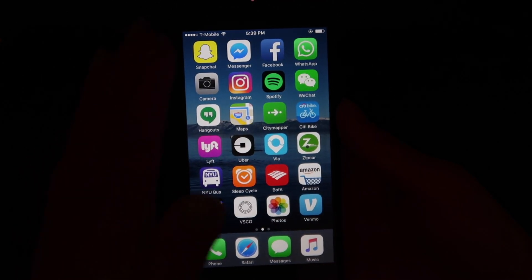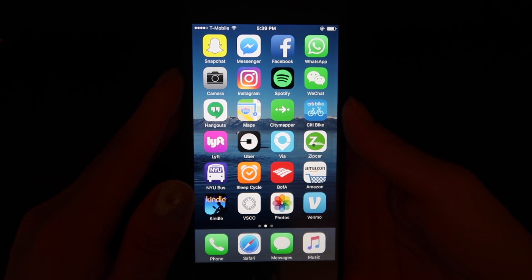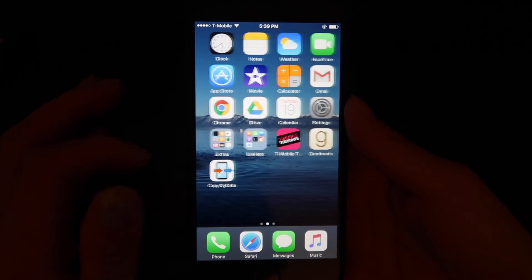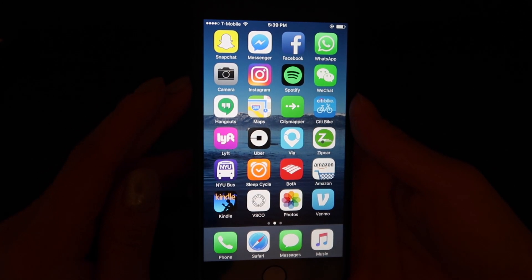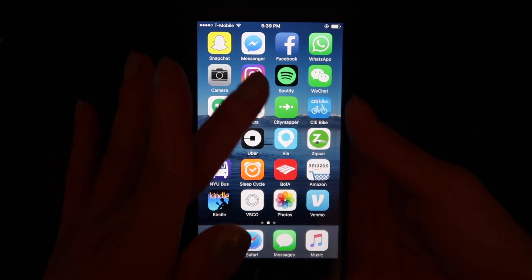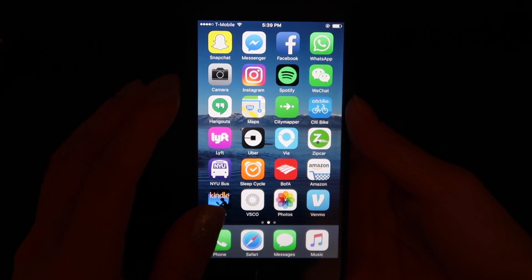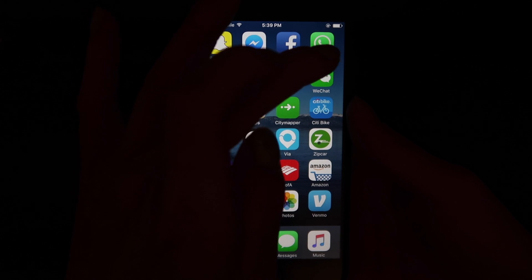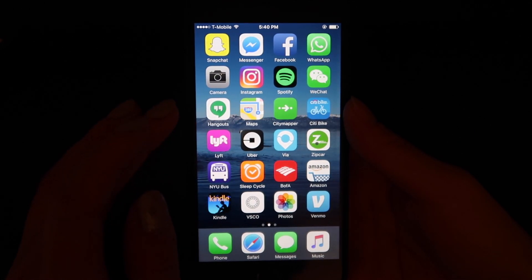I like seeing all my apps on one face. With folders it's just extra tapping that I don't need. Some people really like that minimalist organized look, which makes sense. I have my apps organized somewhat by category and by how frequently I use them. I thought about organizing them in rainbow order — that would have been cool — but it just wasn't as useful, and I have a lot of green and blue apps anyway.